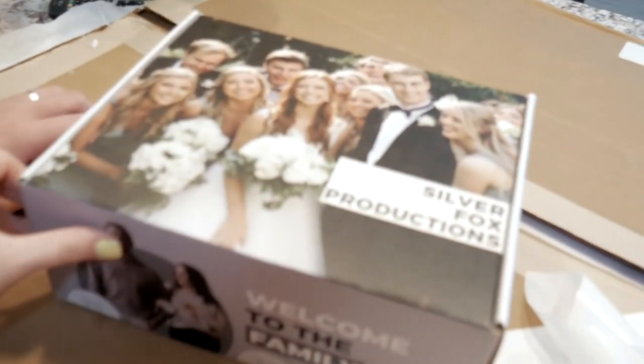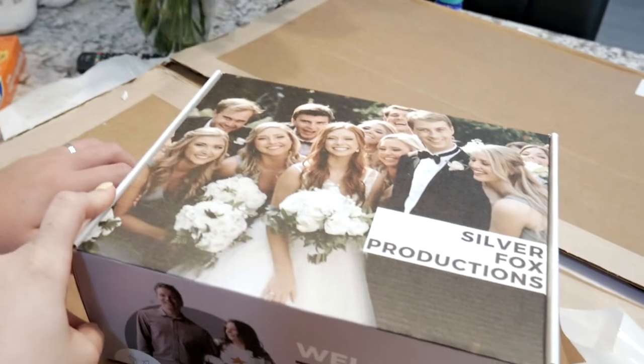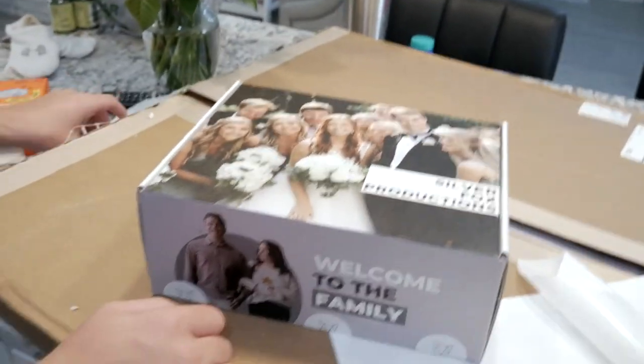I hope the brides love them — I know if I would have received something like this I'd have been blown away. Hope y'all enjoyed your little behind-the-scenes look! Thank you guys so much for watching. If you liked it, make sure to hit that like button, and if you want to be a subscriber make sure you hit that subscribe button so you never miss another video. See you guys in my next one, bye!